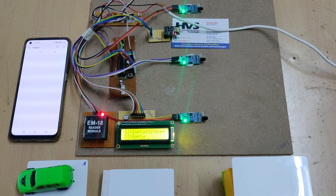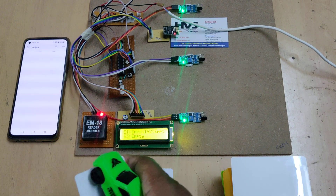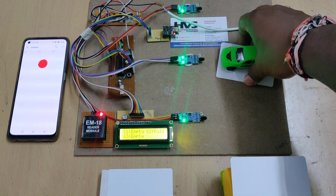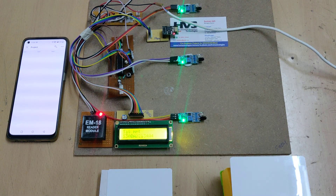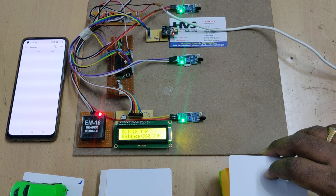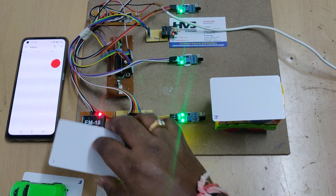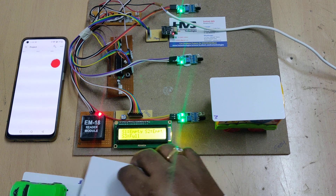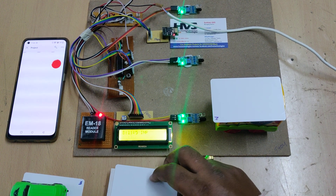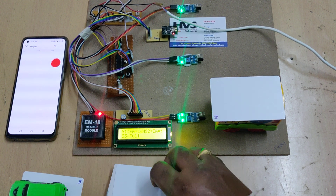Now all three slots are empty. When only one slot is filled, the driver must show the tag before entering, which captures the entry time and starts the timer. When the tag is shown a second time upon exit, the system subtracts the parked duration, calculates how many seconds the vehicle was parked, deducts the corresponding amount, and displays the remaining balance.